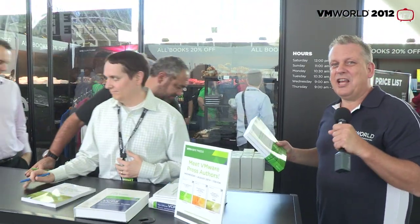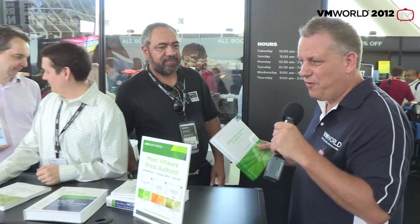So next up is the guru of storage. His name is Mostafa Kahil. He has been working for VMware for a very long time. His book is very thick and I've heard that if it was up to you, it was even thicker? Yes. Actually, they said if it goes beyond this size it would have been hardcover, it would have made it very expensive. It will be too awesome.